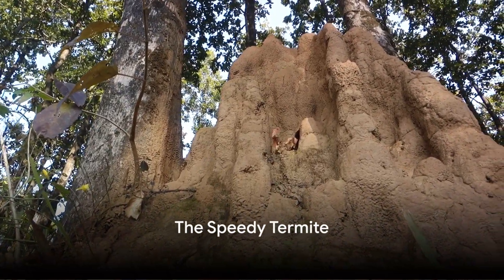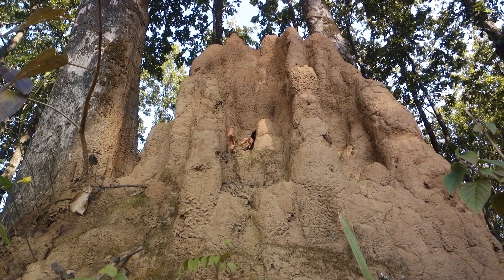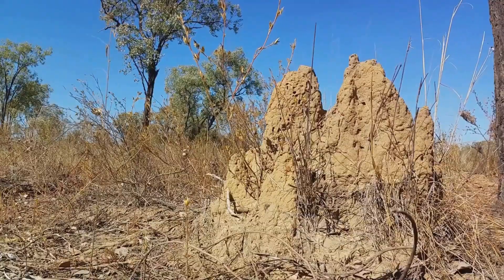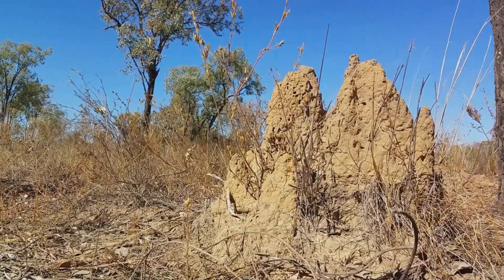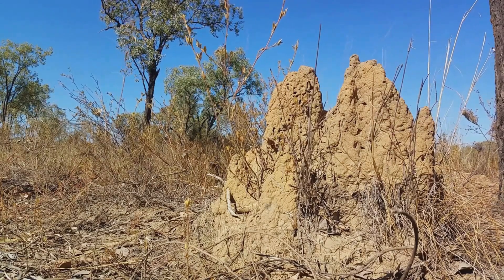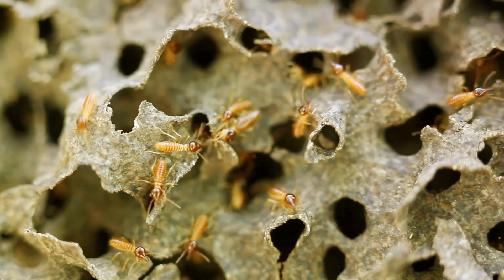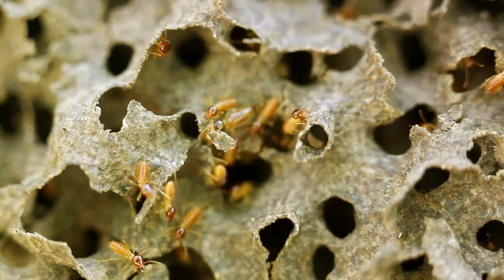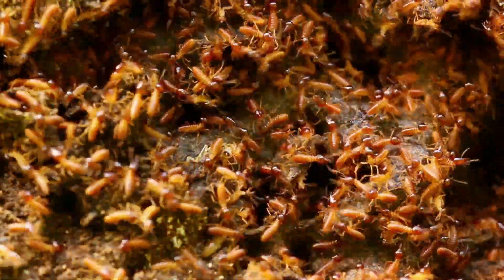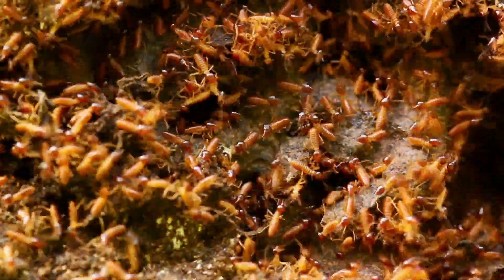At number two we have the termite — a marvel of the insect world, renowned for speed and efficiency in construction. These tiny architects can build towering termite mounds that are often several feet high, sometimes even reaching up to 20 feet. The complexity of these structures is truly awe-inspiring, featuring a network of tunnels, chambers, and vents that provide the colony with a comfortable living environment, all constructed in record time. The unsung heroes of this speedy construction process are the worker termites. These tireless builders, under the guidance of the queen, work round the clock, shifting dirt grain by grain — the epitome of team effort, coordinating their activities to build these architectural wonders at a pace that's hard to match in the animal kingdom.